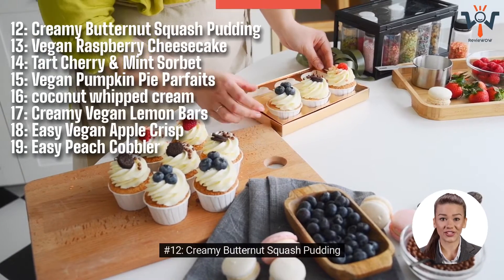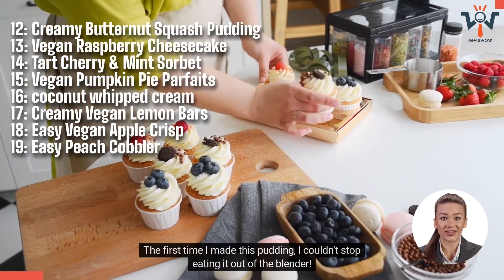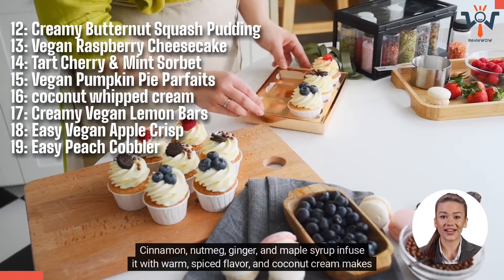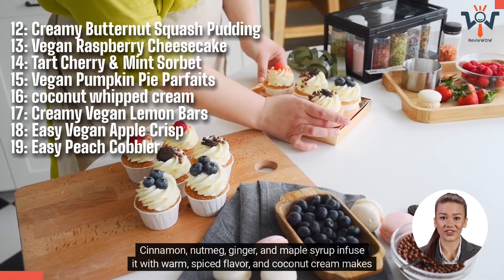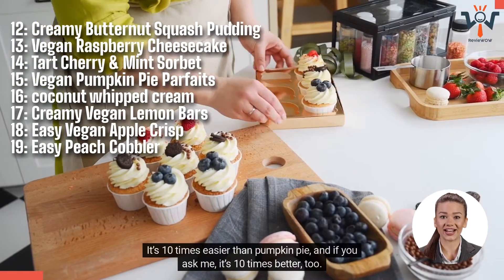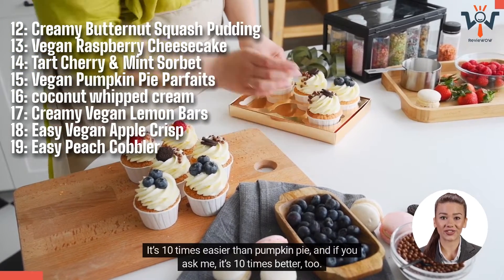Number 12: Creamy Butternut Squash Pudding. The first time I made this pudding, I couldn't stop eating it out of the blender. Cinnamon, nutmeg, ginger, and maple syrup infuse it with warm, spiced flavor, and coconut cream makes it rich and velvety. It's 10 times easier than pumpkin pie, and if you ask me, it's 10 times better too.